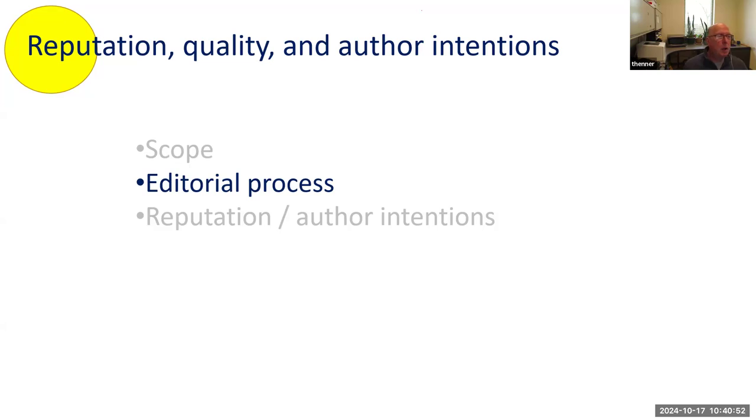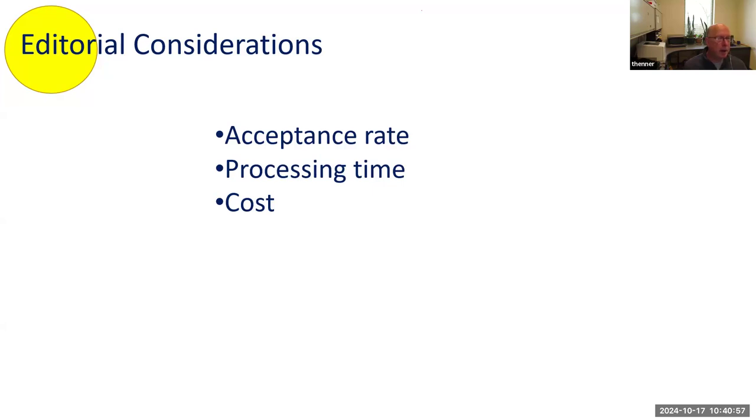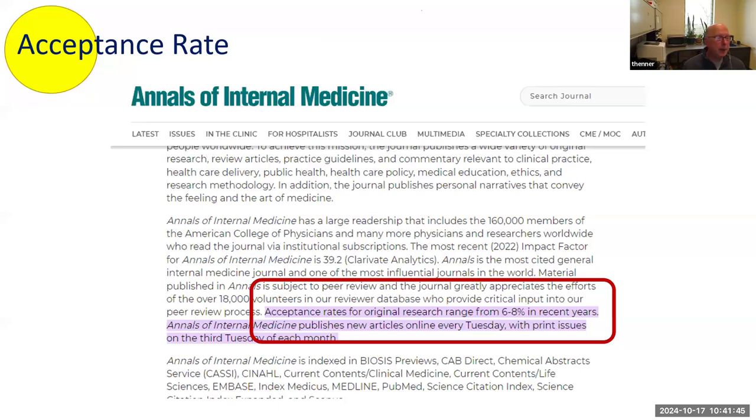That's something for faculty to consider — is the acceptance rate so high that you want to give it a second thought? Same with processing time: if they say they accept every manuscript within two days, it's not going through much editorial review. And think about the cost — sometimes the better the acceptance rate, the higher the article publishing fee, because it is leaning toward predatory publishing. Any reputable website will tell you acceptance rates. For example, internal medicine is 6 to 8%, which makes sense as it's a very prestigious journal.